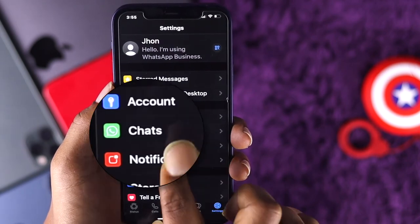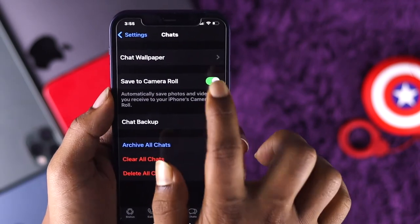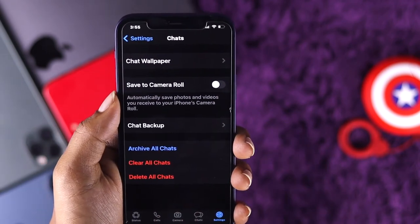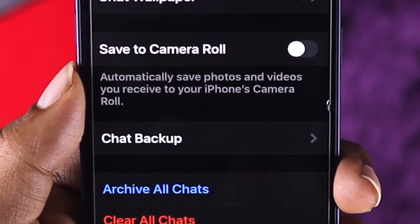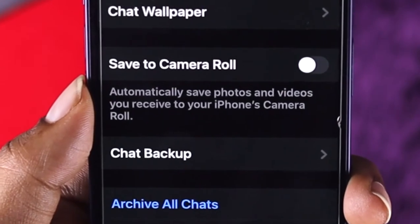Once you're here, go ahead and tap Chats. Now it is very simple — go ahead and toggle it off. Now it says it automatically saved photos and videos you received to your iPhone camera roll.